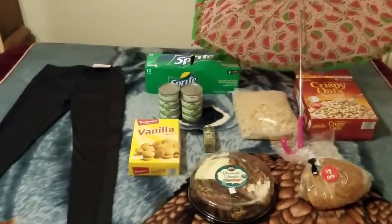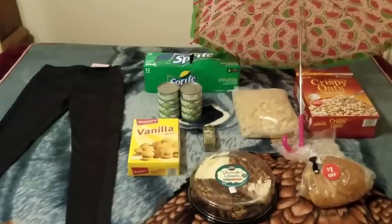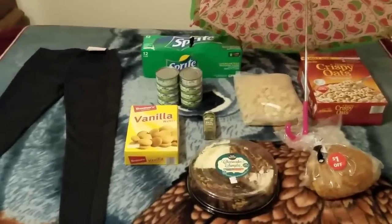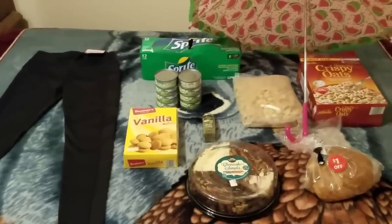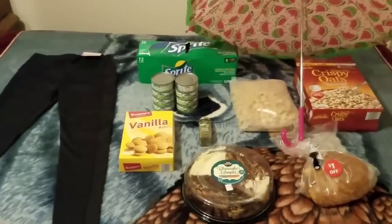Alright everyone, there's my dumpster sprawl from Aldi today. Thank you Aldi, I really appreciate it. Thank you all for watching — I appreciate you too, and until next time, bye bye everyone.